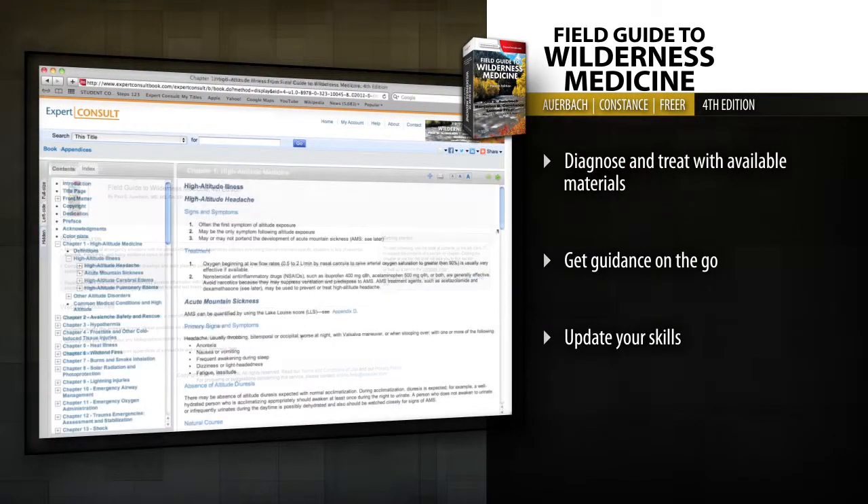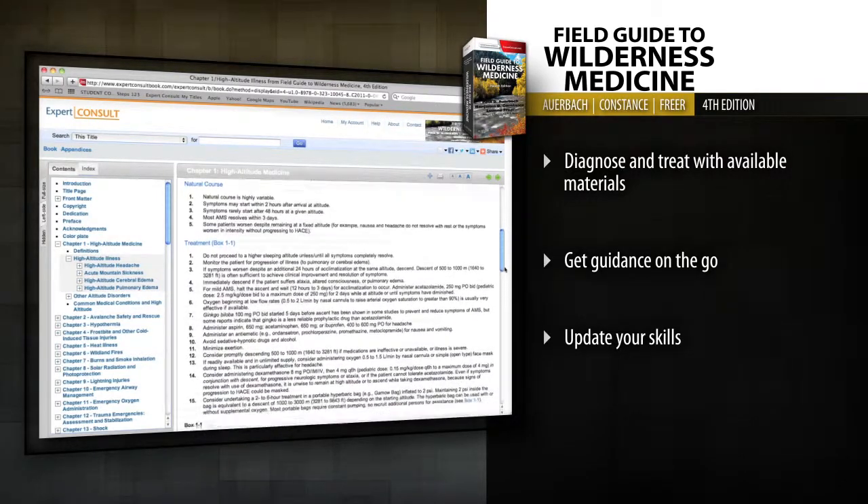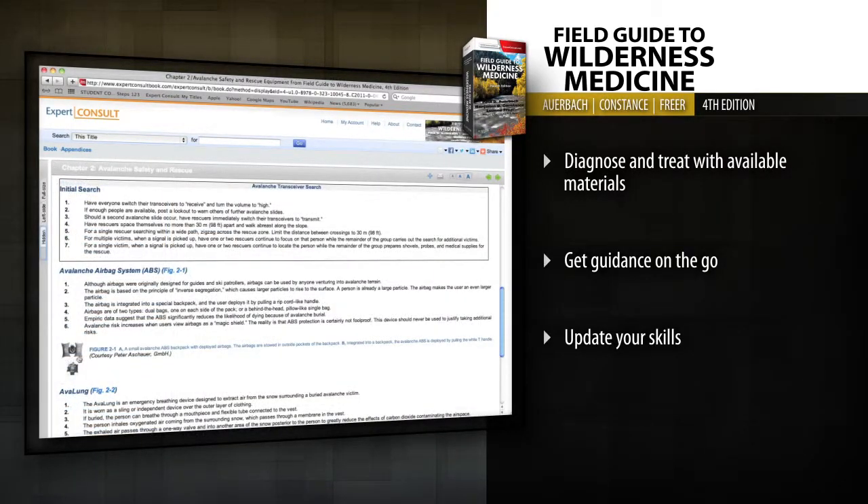Get guidance on the go with online access to the fully searchable text at Expert Consult, plus bonus downloadable files for survival kits.